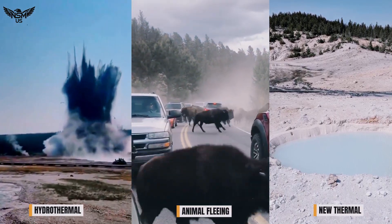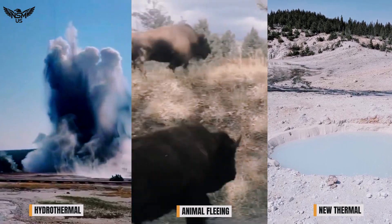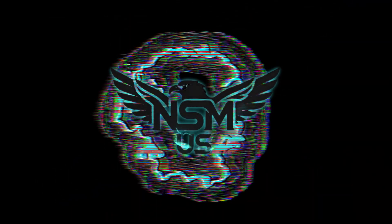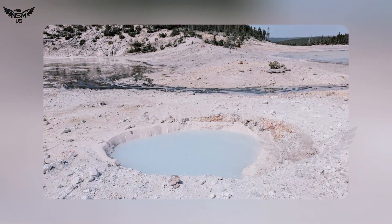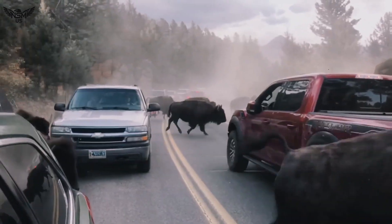Oh my god, run! Yellowstone on Edge: a new thermal feature discovered after a hydrothermal explosion, animals spotted leaving the park — is the supervolcano awakening?